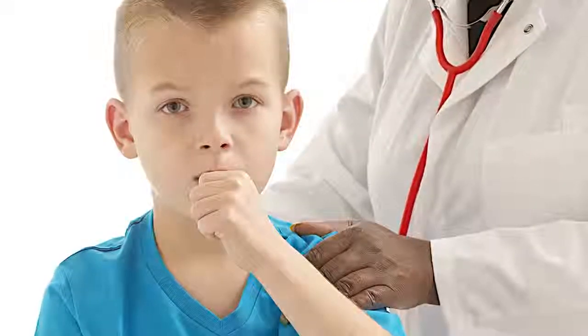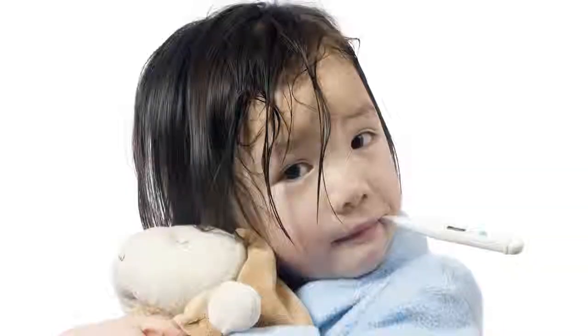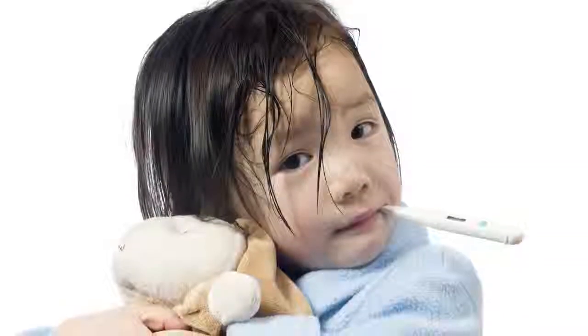First of all, if the kid is short of breath, obviously that's a problem. If they're wheezing, with that sort of raspy breathing, that's another problem type cough. If they have a high fever, that could indicate pneumonia.